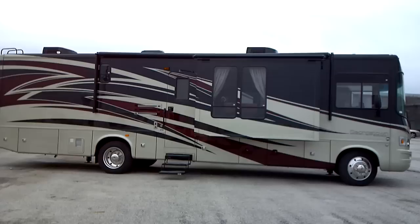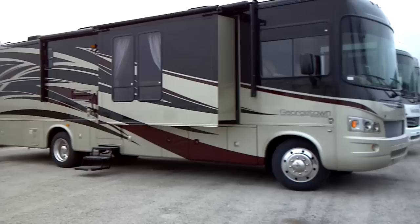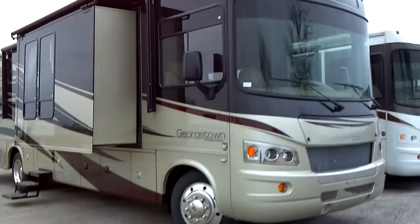We're going to start with the beautiful full body paint on this unit — the fire mist full body paint scheme on this triple slide floor plan unit, built on a Ford chassis featuring the Ford Triton V10 gas engine.